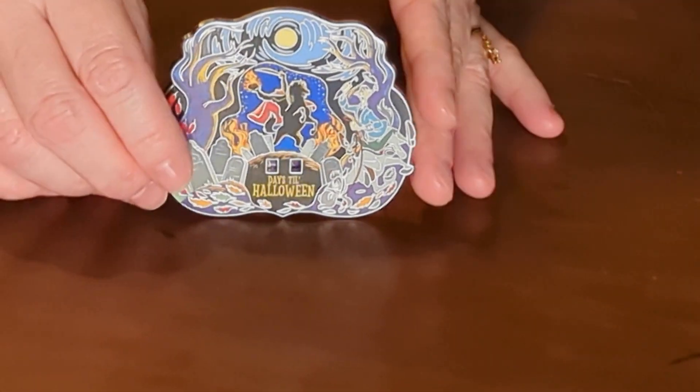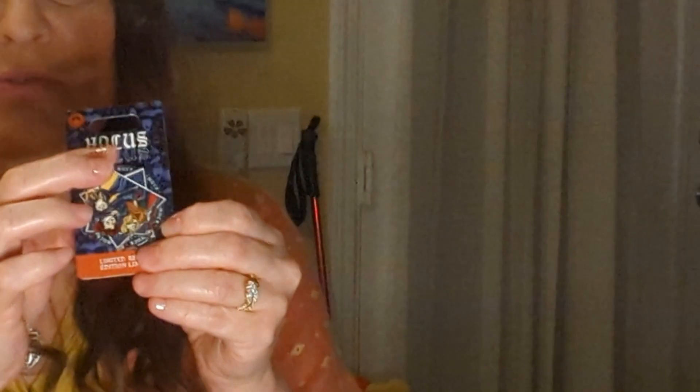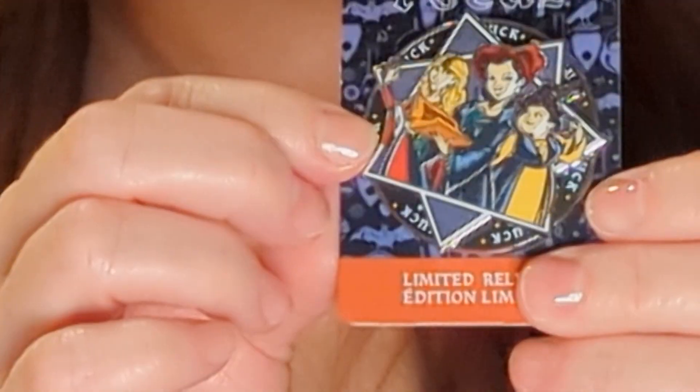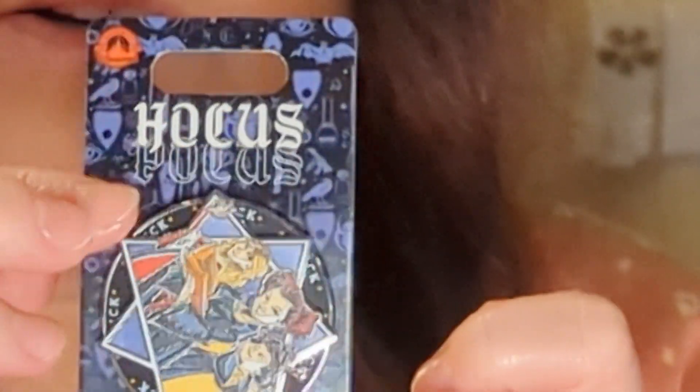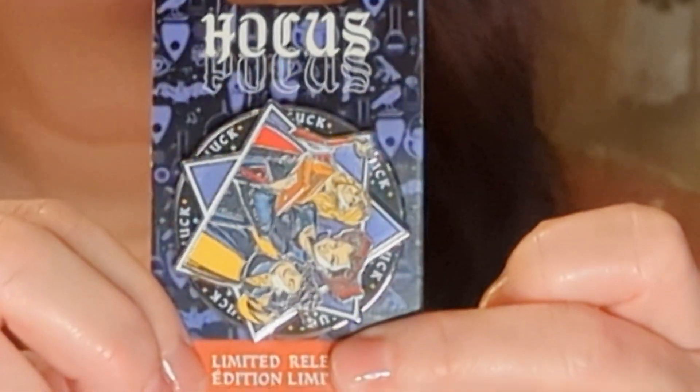So the next one we have is Hocus Pocus, and it does kind of move — around it, it says 'amok amok amok.' It's kind of hard to see, but yeah, they're facing the right way. It's kind of cute — I like that. It's basically the adult fidget spinner, that's what it is!